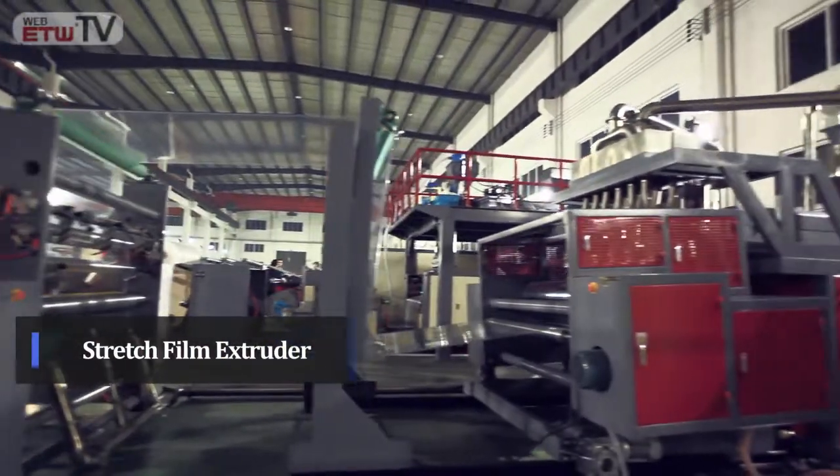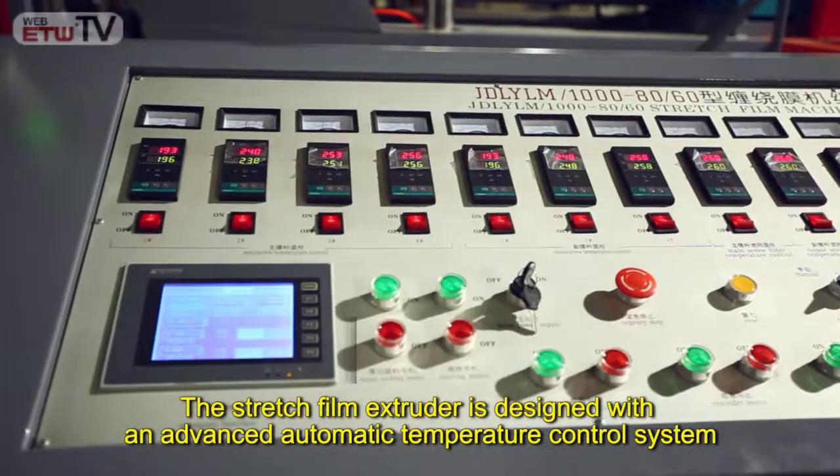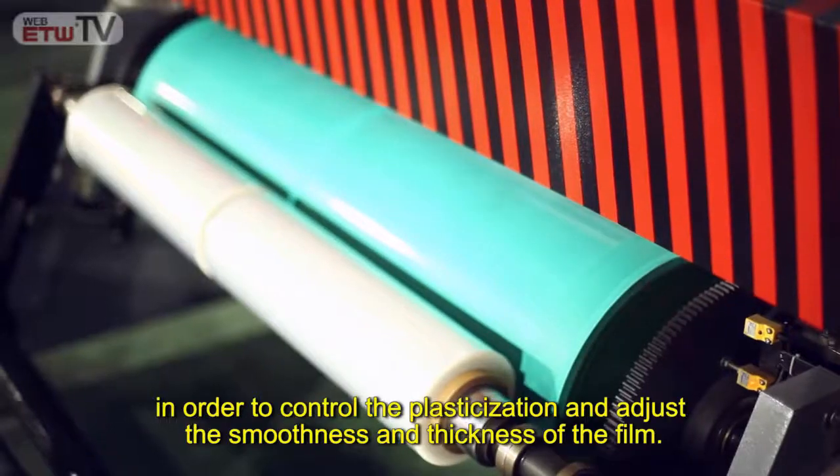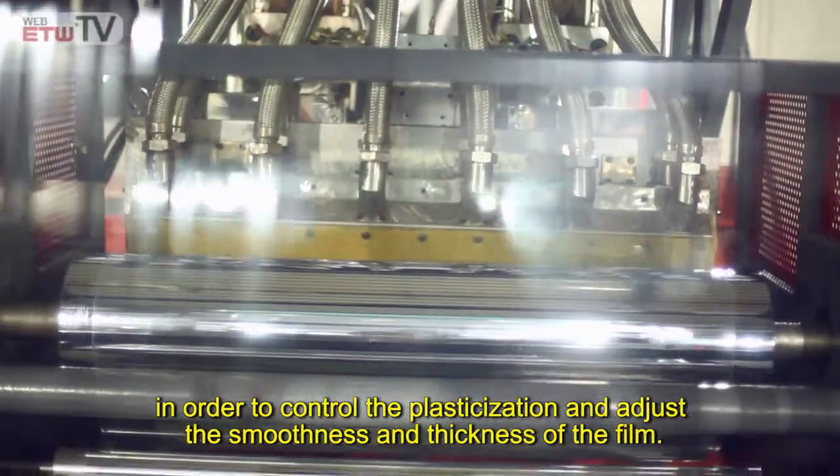Stretch Film Extruder: The stretch film extruder is designed with an advanced automatic temperature control system in order to control the plasticization and adjust the smoothness and thickness of the film.